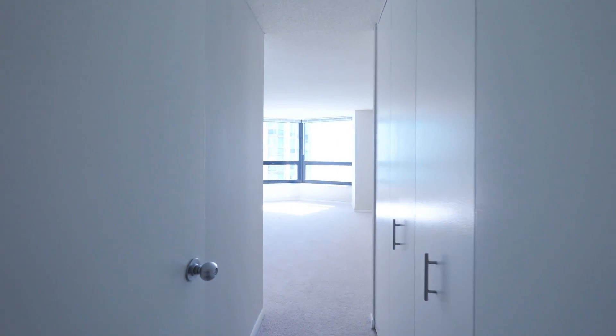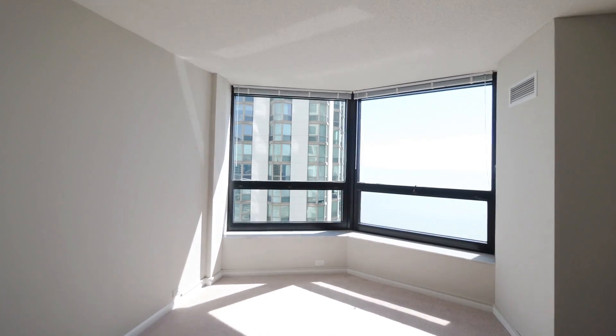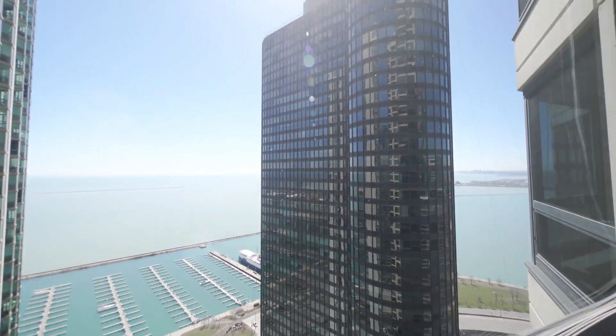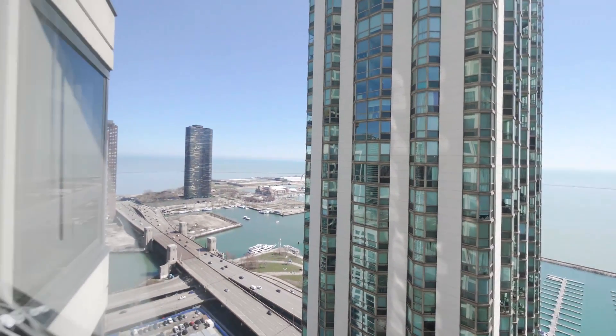Second bedroom, with wall closets on the wing as you enter. Again, another angled bay with those great views in three directions. And then a second closet in the second bedroom.